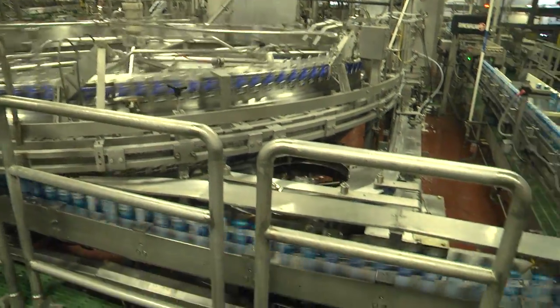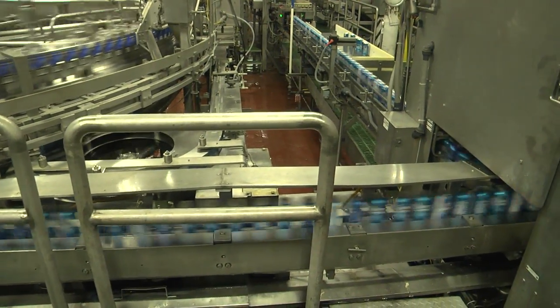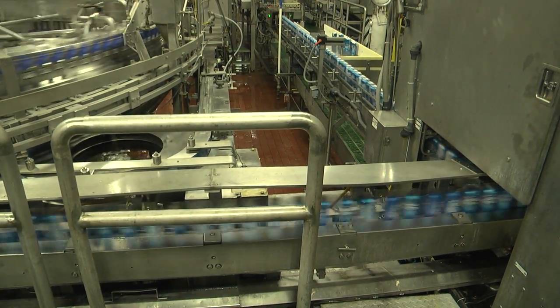Right now we are brewing at almost full capacity, especially as we go into the summer months. We'll make up to 900,000 barrels of beer every month from May until September. We brew 20 different brands here in Columbus.